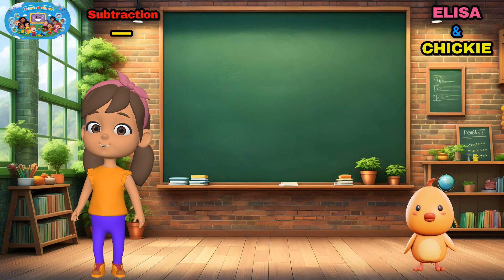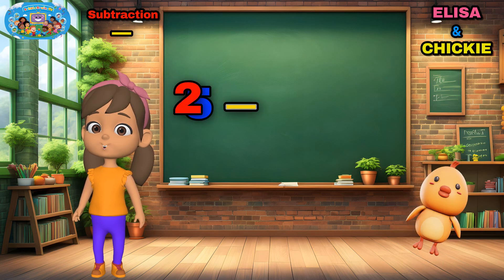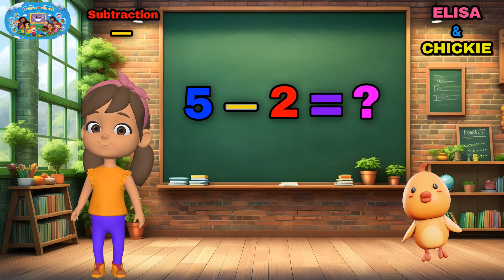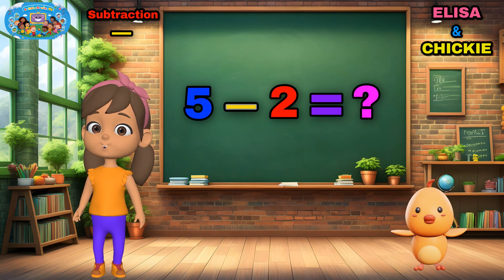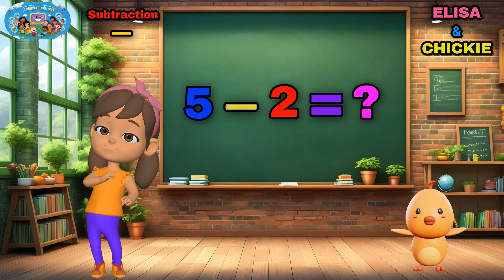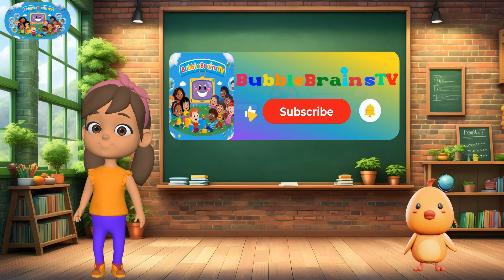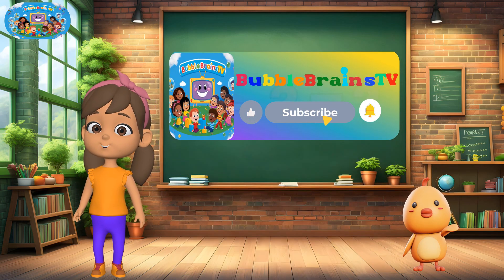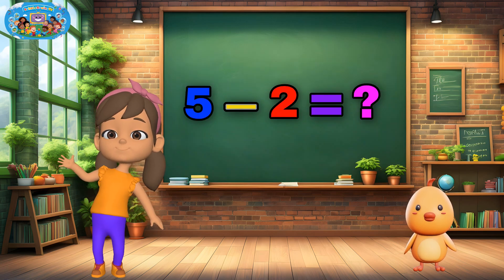Now it's your turn. Can you try five minus two with your toys at home? Show your family what you learned today. Don't forget to subscribe for more fun with me and Chicky. See you soon for our next adventure. Goodbye.